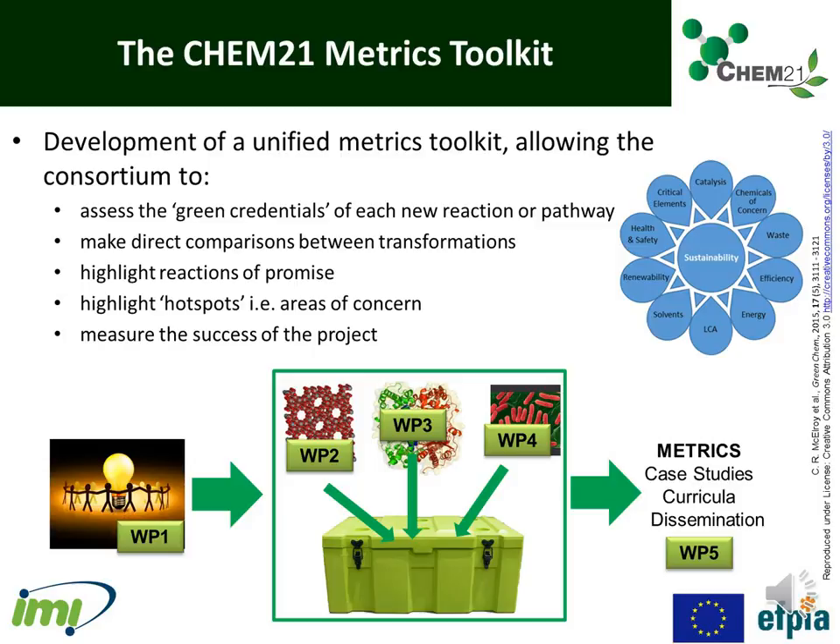Taking into consideration all of the key parameters we've discussed previously, the Chem21 project developed its own metrics toolkit. This unified metrics toolkit allows the Chem21 consortium to assess the green credentials of each new reaction or pathway developed, and make direct comparisons between transformations.